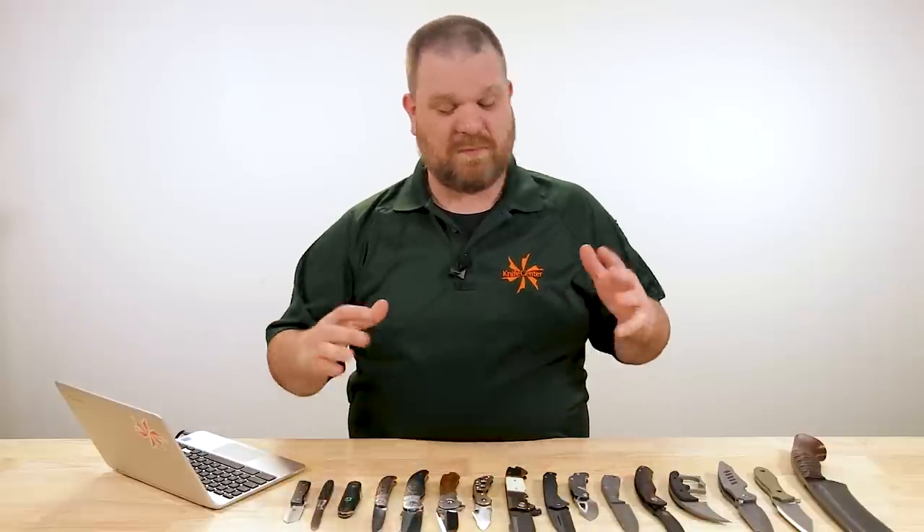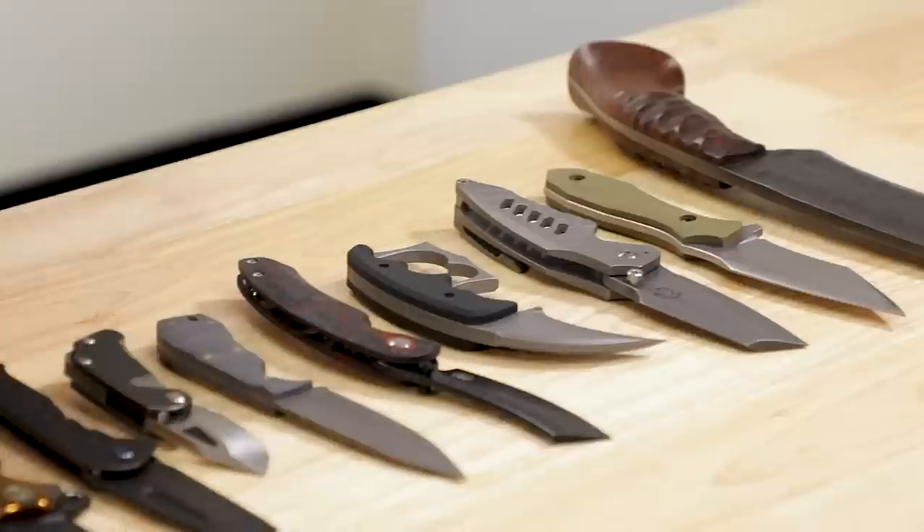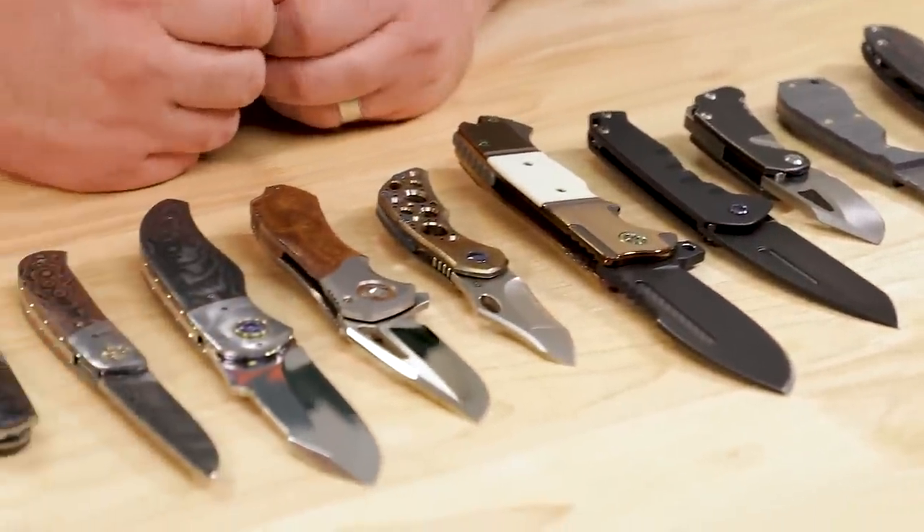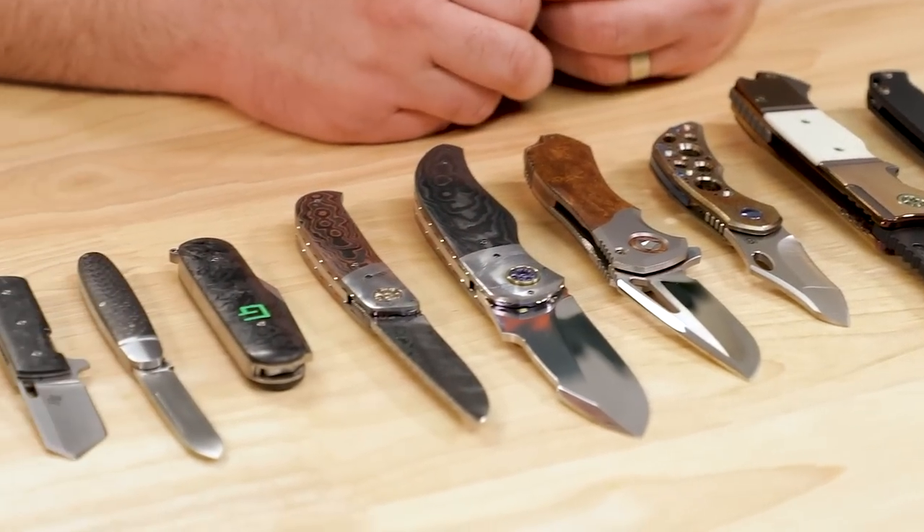We're very proud of the custom knives and high-end stuff we carry here at the KnifeCenter, but they don't always make our regular new knives episode because quantities are sometimes limited to just one piece. They might have already been sold by the time we're filming. So we're going to take that opportunity today to look at some of the coolest most recent stuff.